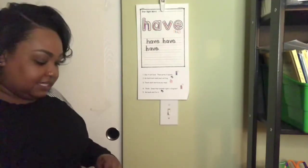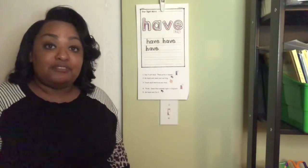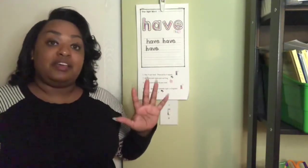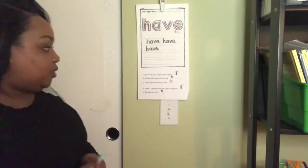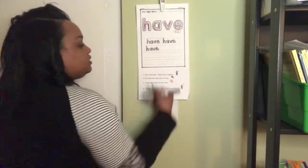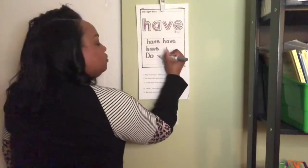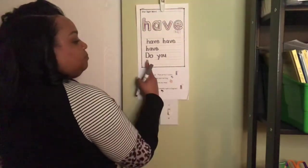I'm going to think of a sentence. I want to know: do you have a dog? So I am going to write, do you have a dog? There are five words in that sentence, so I need to make sure I'm writing my five words. I'll start with my first word: do. Both do and you are our sight words, so I can easily write them because I remember.